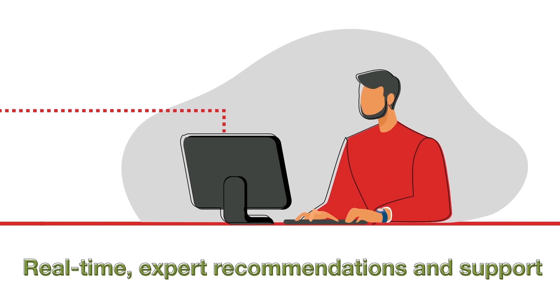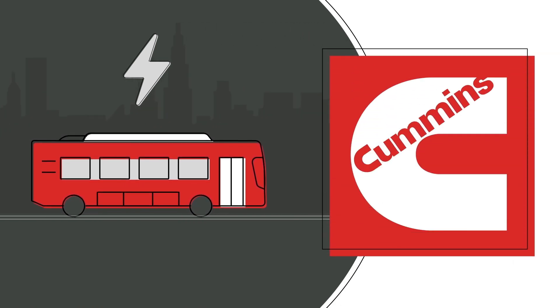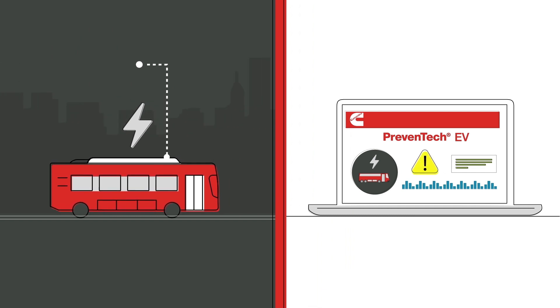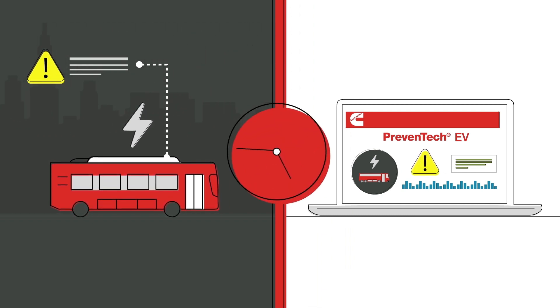Offering real-time expert recommendations and support that drive improved performance of Cummins electrified solutions. Tailored to applications with Cummins electric powertrains, Preventec EV's powerful diagnostic tools provide a comprehensive understanding of system health in real-time.